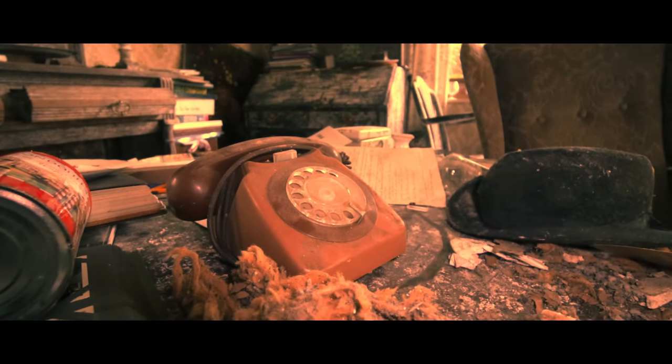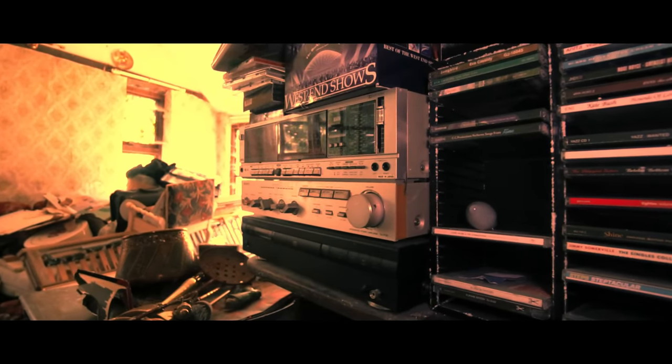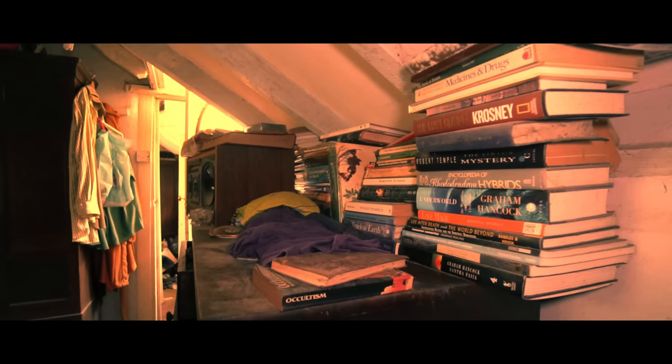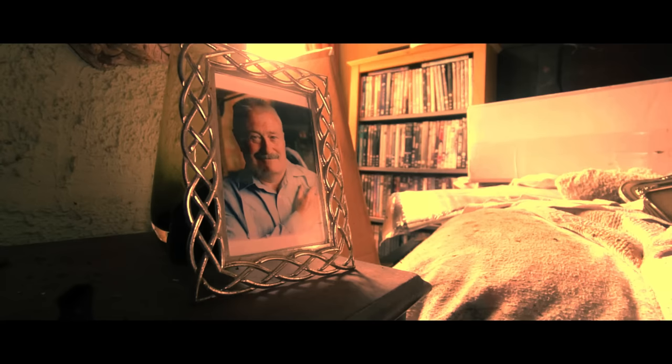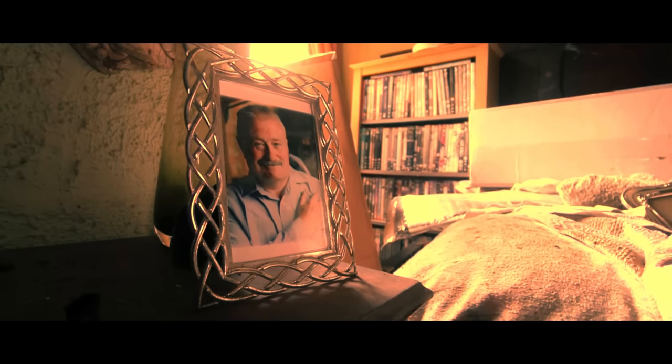Their home has sat abandoned since 2017. We couldn't find a reason why it's been left to decay in the picturesque countryside, which only adds to the mystery. It leaves us wondering: where did they go, why has nobody claimed the property, and what happened to the couple that once lived here? Join us as we take a look inside and see what remains.